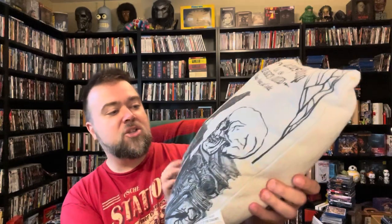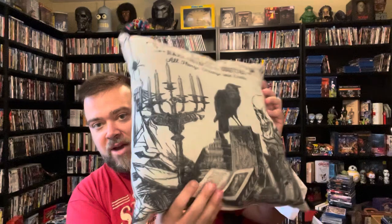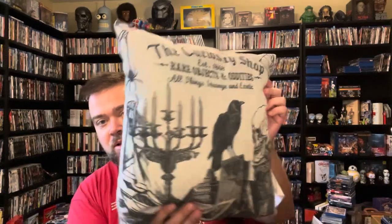Here's a spooky one with a Curiosity Shop design — rare objects and oddities, all things strange and exotic. You've got a crow, candelabra, spider, skeleton, some spooky tomes and books. That one looks pretty cool, and it's a nice quality pillow. I believe this was an Etsy one.